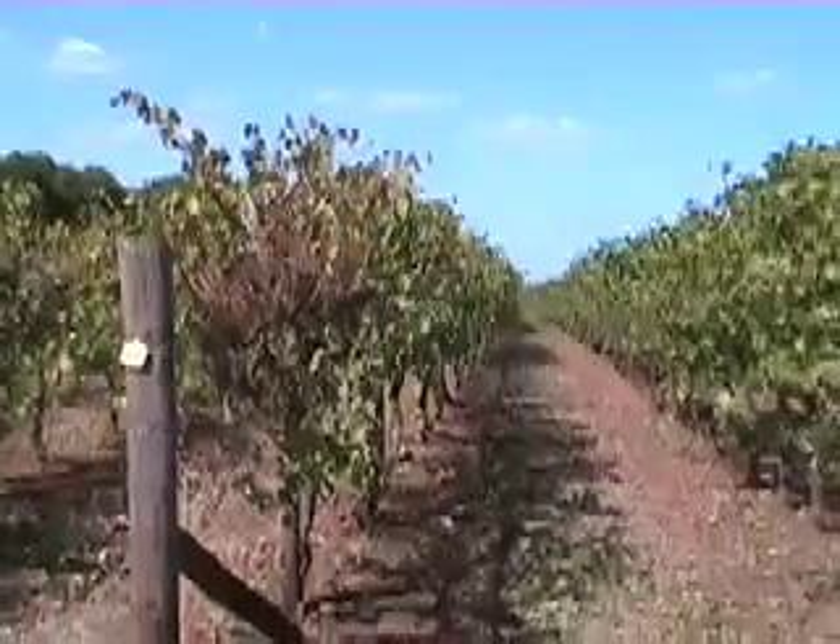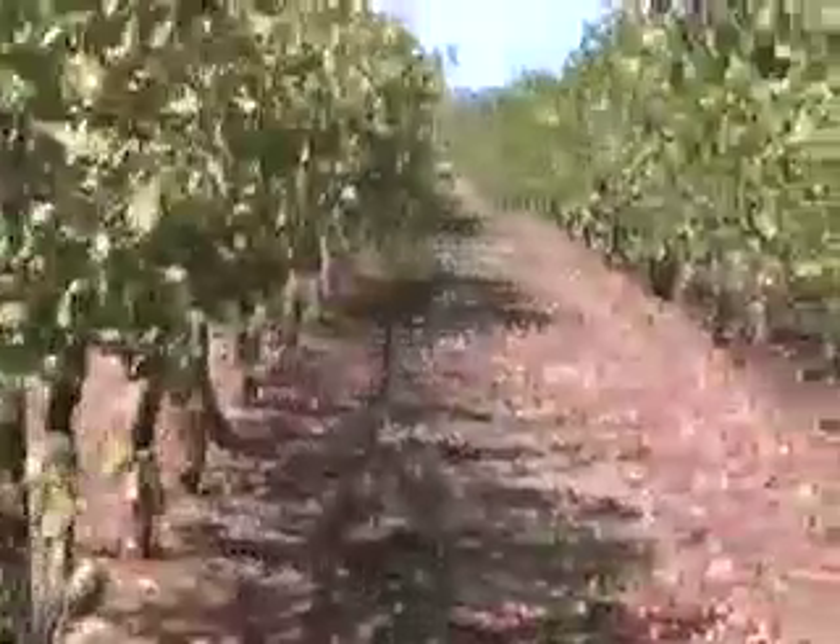This is the Coonawarra Vineyard, the Giorgio Wines. When people talk about Terra Rosa soil, what's this red earth, this red dusty earth — what they're talking about is beautiful, soft, sweet earth, quite red coloured, as you can see.